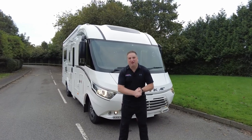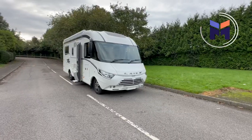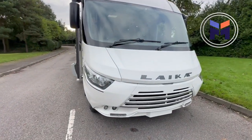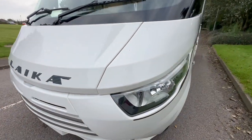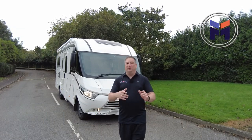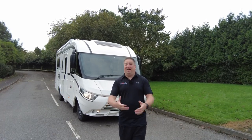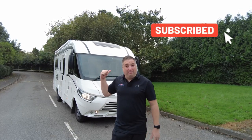We see a lot of motorhomes here at We Buy Any Motor Caravan. When the office said that the Leica Dolce Vita is coming in and Pete's here filming it, I thought fantastic, it sounds delicious. I'll have two with a flake and some strawberry, but apparently it's this motorhome here.